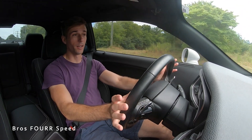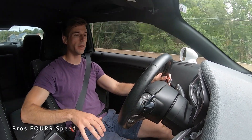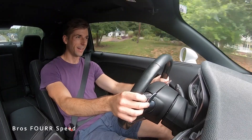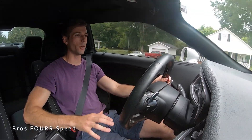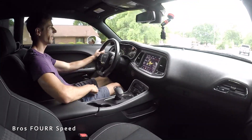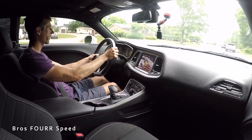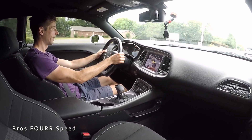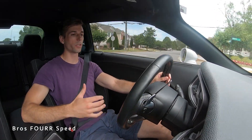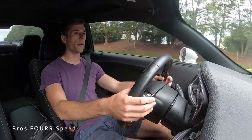Getting behind the wheel of the Challenger SRT Hellcat Red Eye — I just finished reviewing a Charger Hellcat Widebody, and it's pretty cool to drive these back to back. This particular model seems to have an aftermarket exhaust because it's much louder than I'm used to. You still get that supercharger whine, which is the coolest sound, especially paired with the V8 exhaust note. I put it into Track setting — from a mild acceleration in third gear, the power is smooth and the paddle shifters feel very responsive, though I wish they were a bit larger.